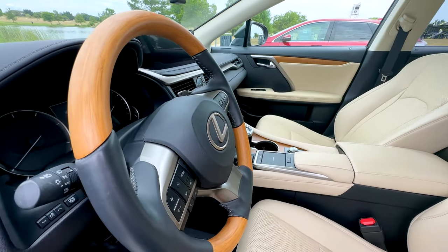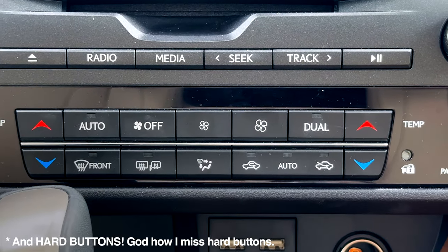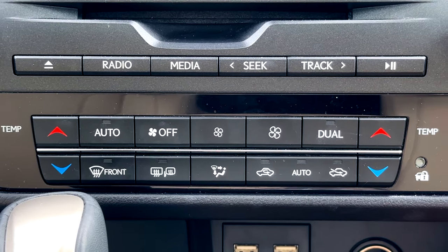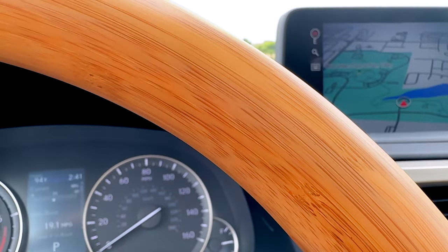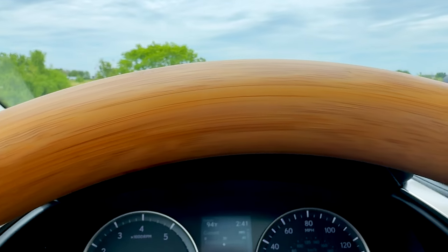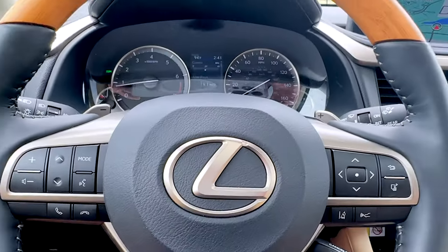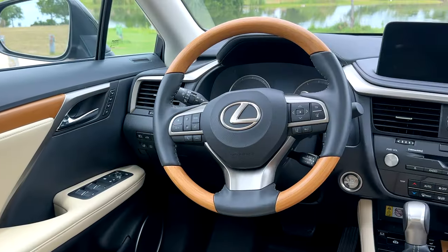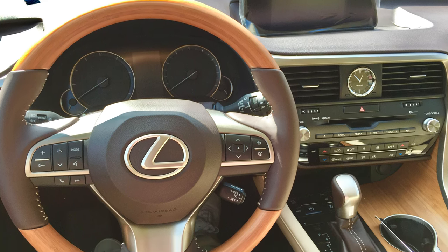Everything you touch in this car feels a grade above what you get in any new Lexus — the new RX, the new ES, the new NX. It's just different. One of my other favorite things is this steering wheel, because Lexus no longer does this. We have a full wood upper on the steering wheel instead of the strip of wood you get on newer Lexus steering wheels. It's a solid piece of wood up here — there's just nothing like old-school Lexus with this beautiful solid piece of wood on the steering wheel.